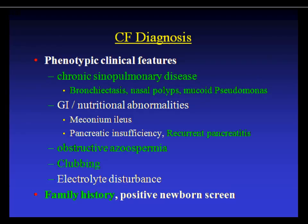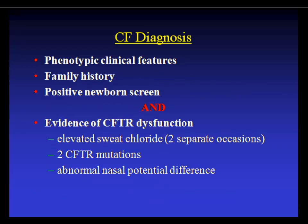To diagnose CF you need two things: an appropriate clinical situation and evidence of CFTR dysfunction. In adults, look for bronchiectasis, non-allergic nasal polyps, mucoid pseudomonas, recurrent pancreatitis, obstructive azoospermia, or clubbing. Other features include a first-degree family history of CF or positive newborn screening. Evidence of CFTR dysfunction means either an elevated sweat chloride test on two separate occasions — needed because of false positive rate — or two CFTR mutations known to be CF-causing. The sweat test remains the first diagnostic test, not genetics, because genetic results are complicated to interpret. Sweat chloride greater than 60 is consistent with CF; 40–60 is borderline; less than 40 in adults is normal.